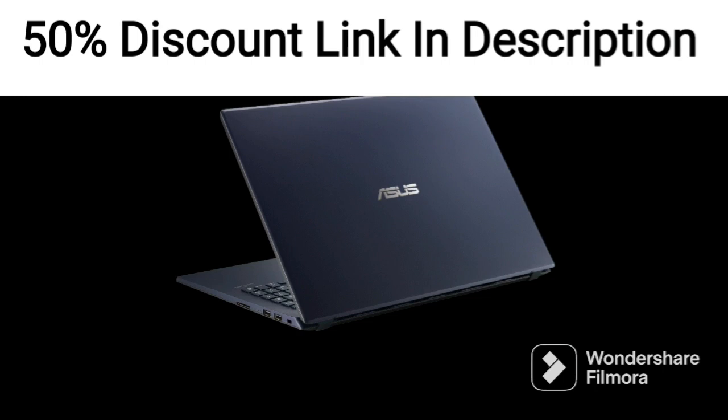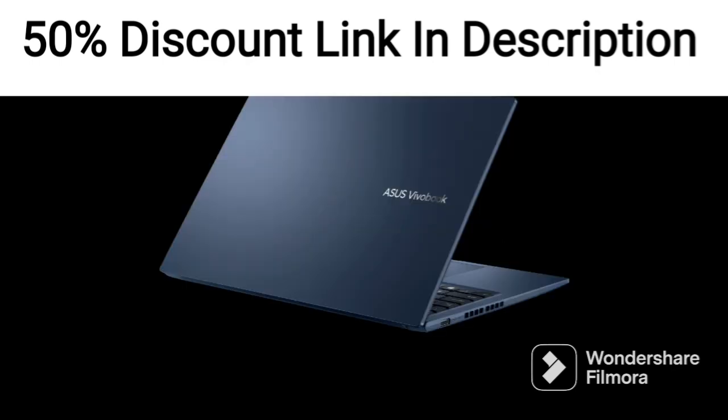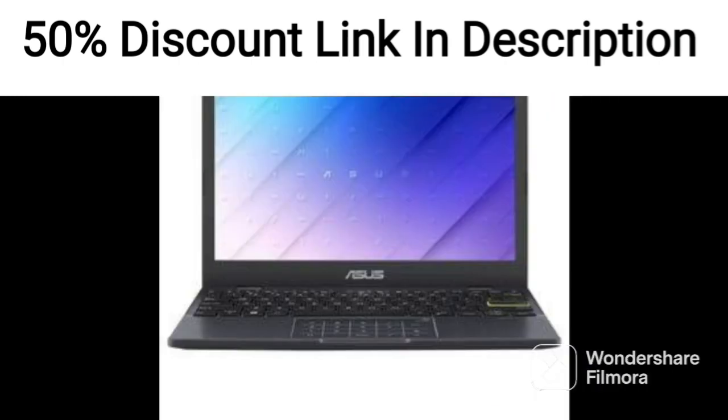Overall, the ASUS ZenBook 14 OLED 2022 is an impressive laptop that offers top-of-the-line performance, a sleek design, and a range of useful features. Its 2.8K OLED display, fast processor, and ample storage space make it ideal for users who demand the best performance from their devices.